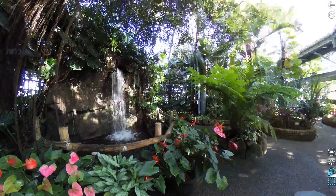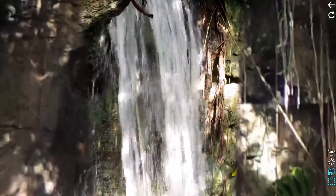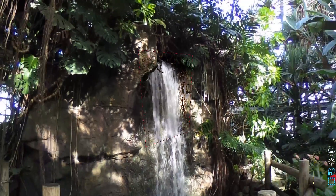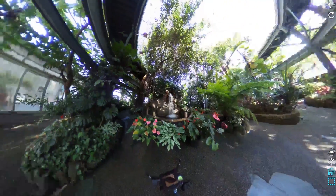High resolution video can be embedded into the 360-degree sphere to enhance the virtual reality experience. People can zoom in and out with a touch screen on a desktop or by using controllers of a VR headset.